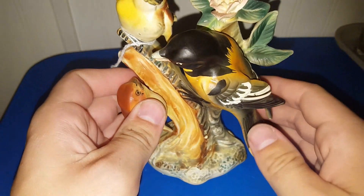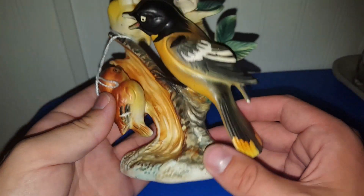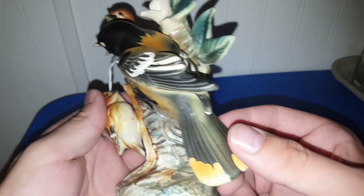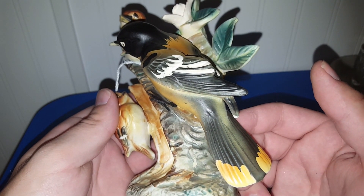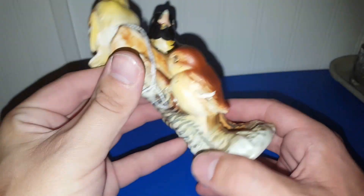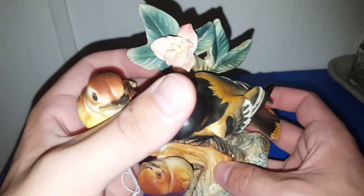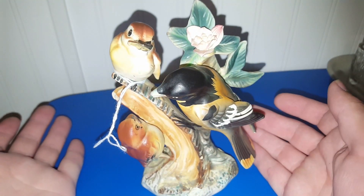I got this Anesco oriole figurine — looks like there's a mama, papa, and a baby. It's marked on the bottom: Anesco. This was originally five dollars and it was half off so I paid $2.50. The only problem is there's a tiny little chip right there, but that could be filled in with a grayish marker. Overall it's in really good condition with no repairs, and the flower petals are all in pretty good shape for how old it is.